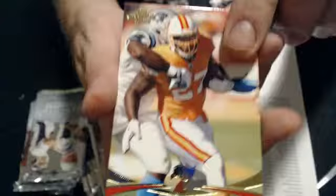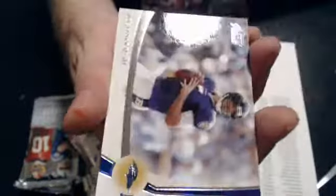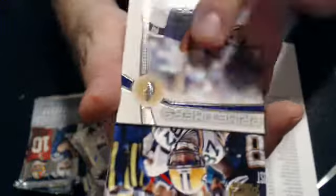We've got a LeGarrette Blunt gold and an Isaiah Pead rookie. We've got a Flacco Prime Timers insert, Jordy Nelson, and a RG3 rookie.